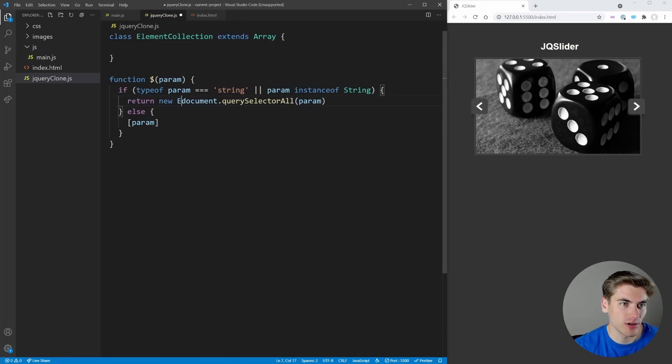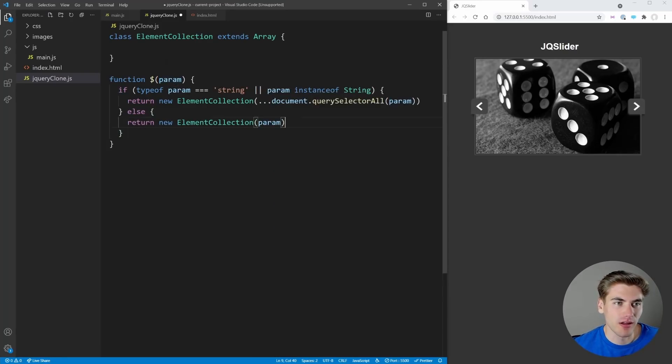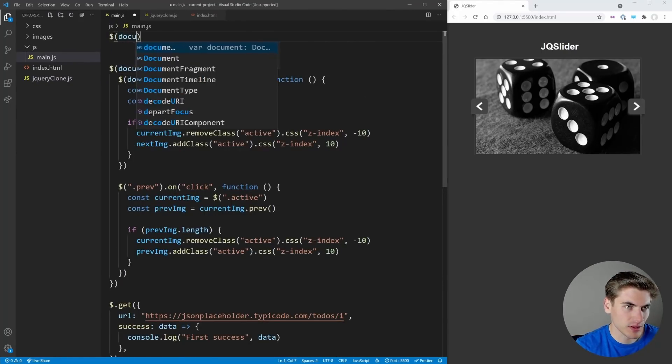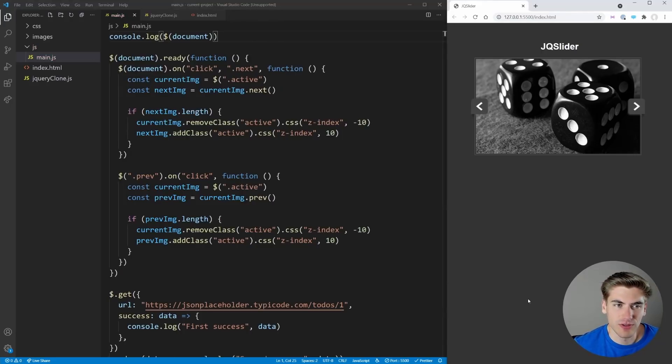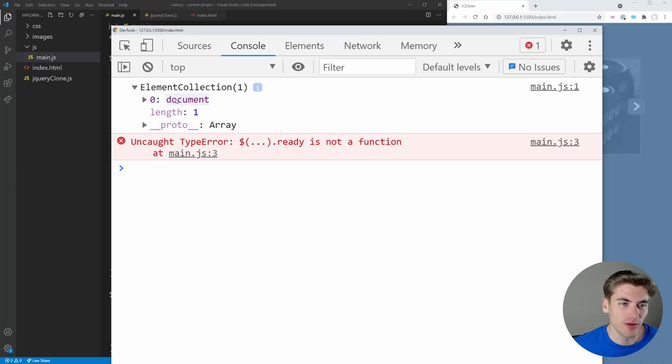We return a `new ElementCollection` and spread the query results into it, giving us a custom array with all the elements inside. For the element case, we return a new ElementCollection with just the param as the only item. Testing with `console.log($('document'))` shows the ElementCollection prints out with one item — our custom array is working.